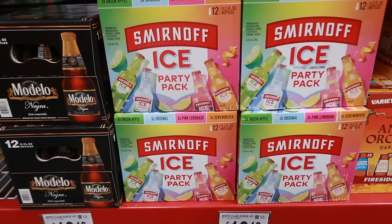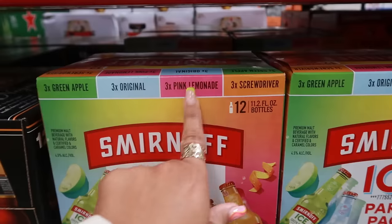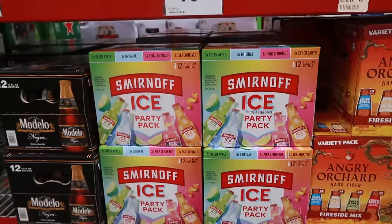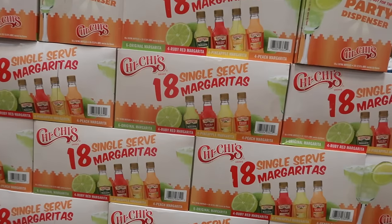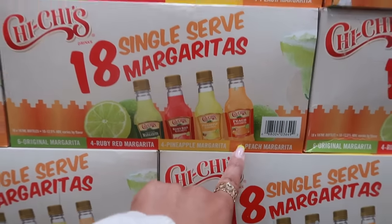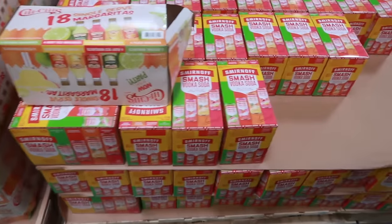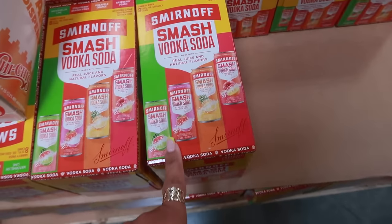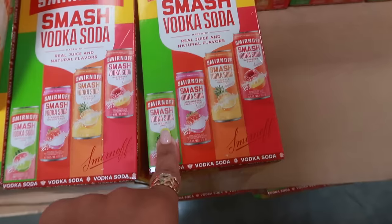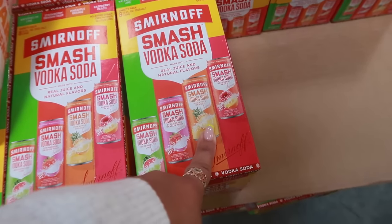Smirnoff Ice party pack — screwdriver, zesty orange, pink lemonade, original, and green apple, all summer flavors, 18 pack for $18.46. Also 18 single-serve margaritas — original margarita, ruby red, pineapple, and peach for $17.98. And Smirnoff Smash vodka soda for $13.98 — watermelon lime, strawberry dragon fruit, pineapple orange, and raspberry peach.